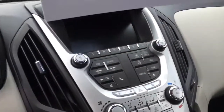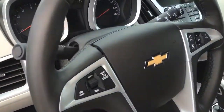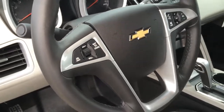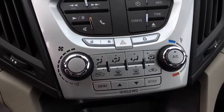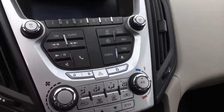The 1LT is going to come with the touchscreen color touch radio. Of course, there are controls on the steering wheel for Bluetooth and for the radio. Climate control is right in the middle, above the trip computer functions, along with some redundant controls for the radio and Bluetooth right on the radio itself.